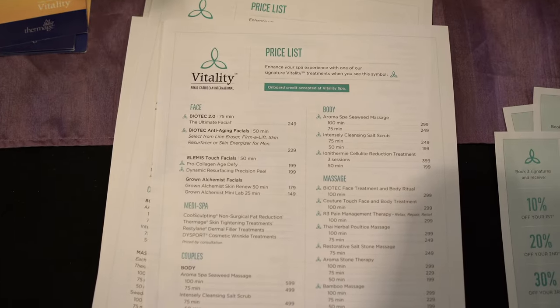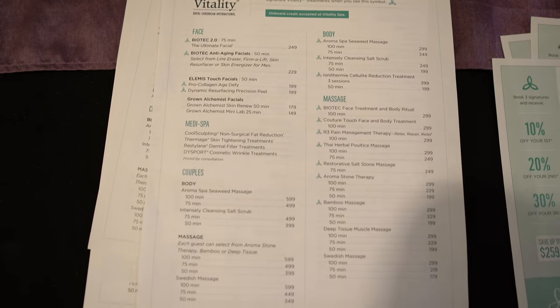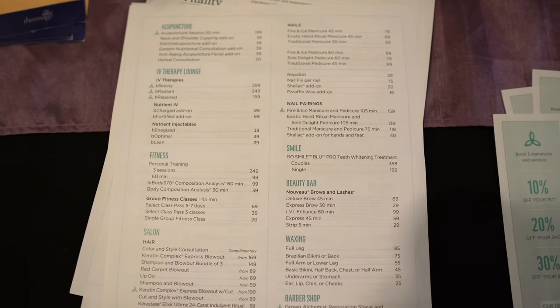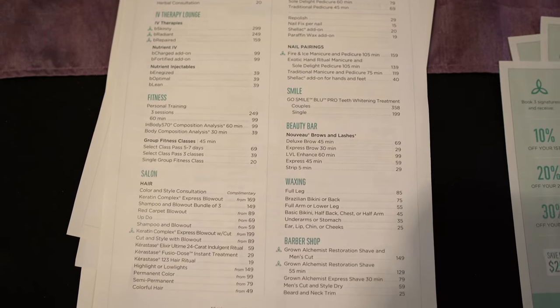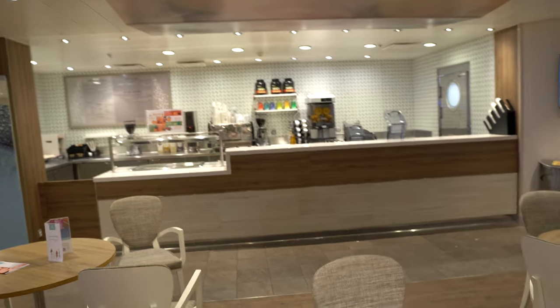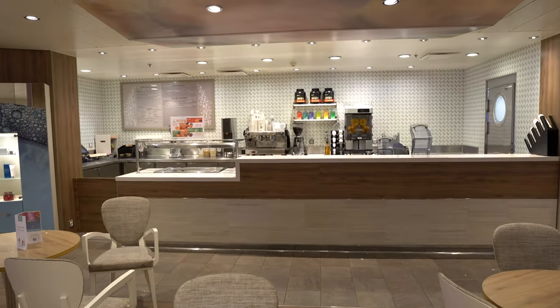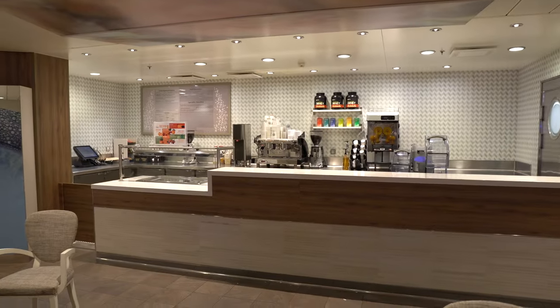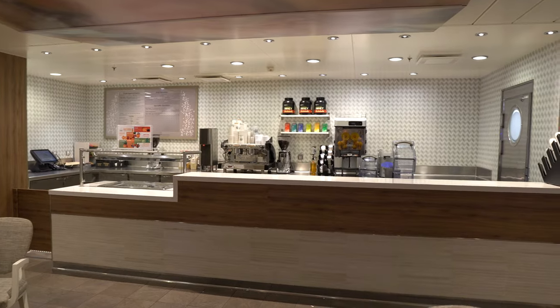We just came into the spa to look at the price list — here's an idea of the services they offer. It's pretty pricey but a lot of times on port days they'll have discounts on massages and other services, so come during a port day if you'd like a massage. They have a Vitality Cafe — they do sell Starbucks cups and everything — or you could go to the real Starbucks downstairs. They have a nail salon, they do hair, blowouts, massages, all sorts of treatments. You can even get Botox.